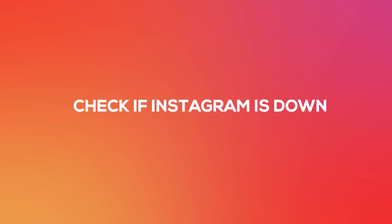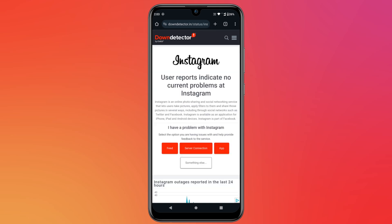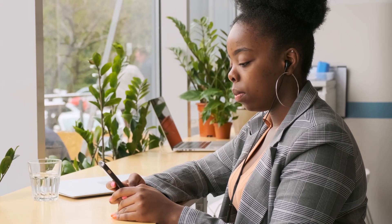If the Instagram server is down, then you might also face this issue. To check this, go to the down detector website, search for Instagram and check if the server is down. If so, you will have to wait until Instagram fixes the issue.